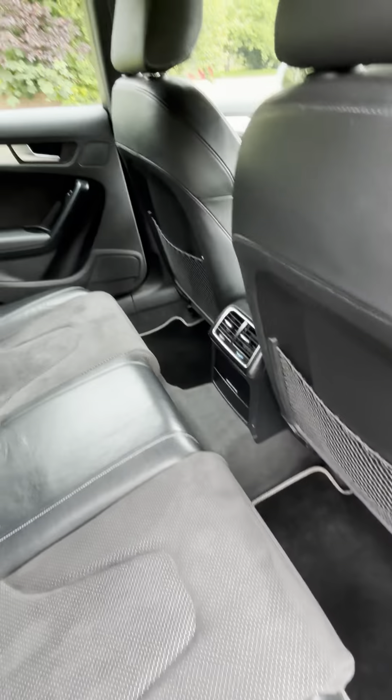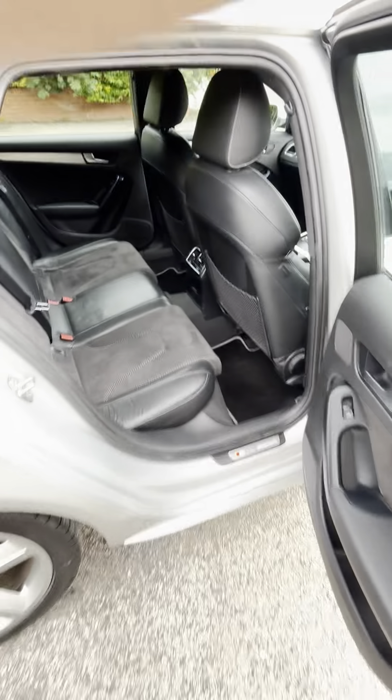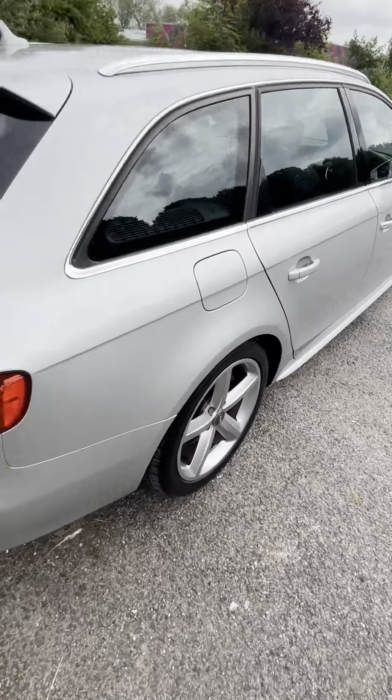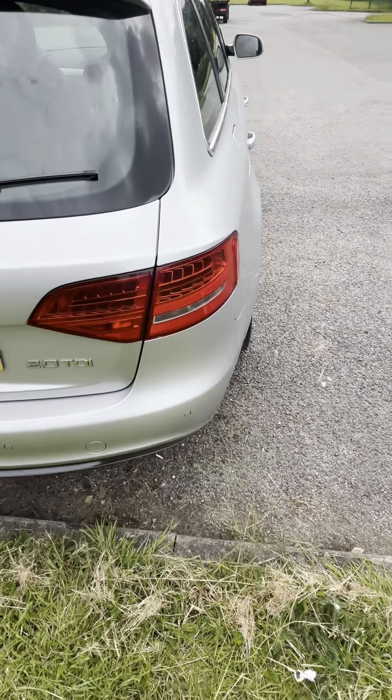It's all nice and clean. Rear ventilation in the back, rear centre armrest and isofix. Tinted glass on the rear. Nice and straight down the sides. Rear parking sensors.